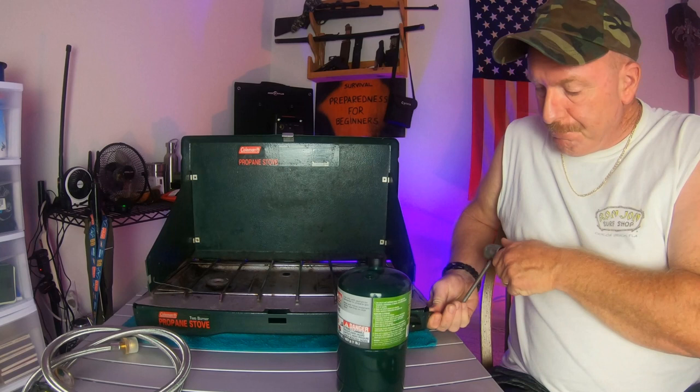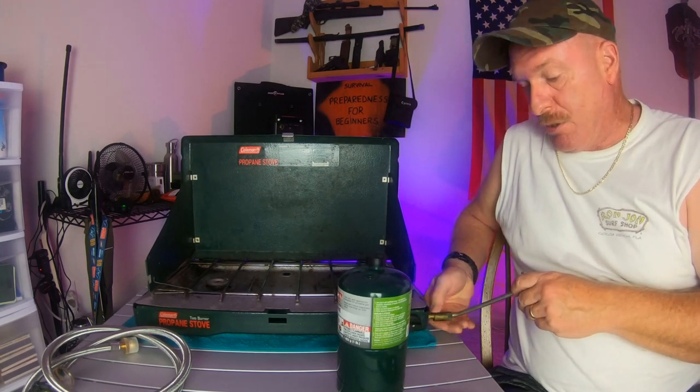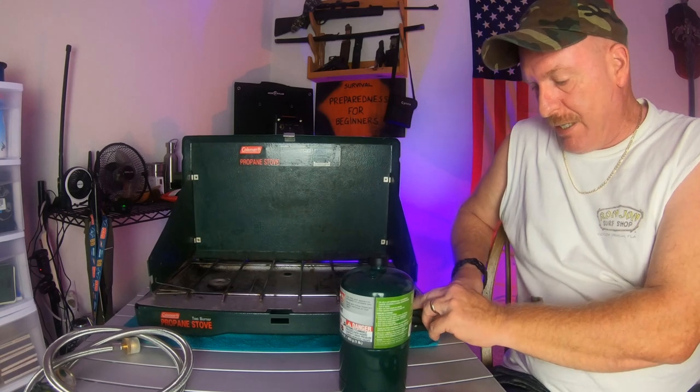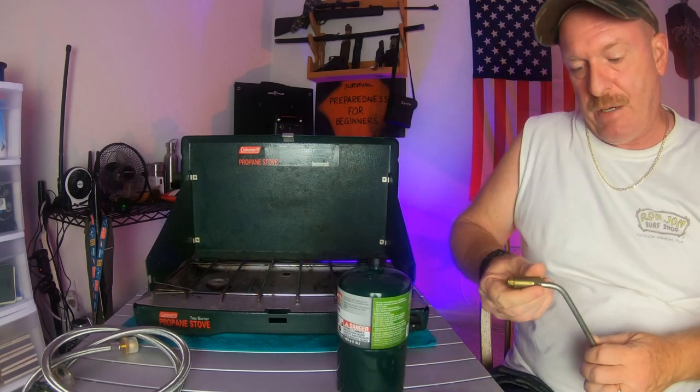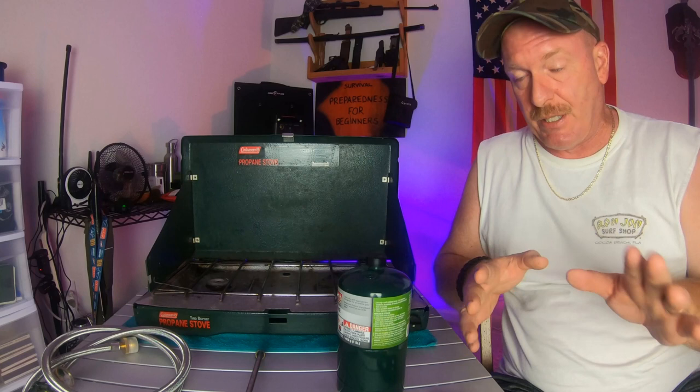If you had to cook in your garage or something, you'll be perfectly fine. I know people who have used these in their homes in an emergency situation. I don't know if I'd recommend doing it all the time unless you have a well-ventilated area. If you're going to do it, make sure you can open a window — same if you're in your garage, crack the garage door a little bit.